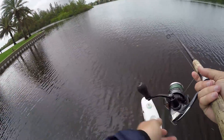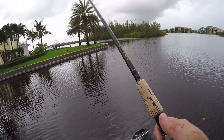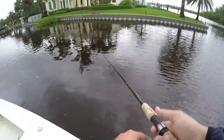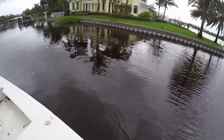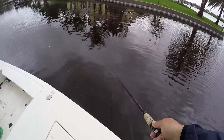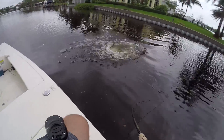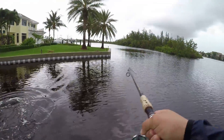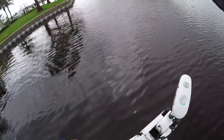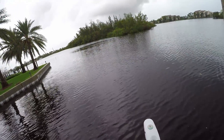I think there's a nice size fish — put some weight down here, something big definitely came off this wall. Oh my god — big old snook behind it! Oh yeah buddy, are you kidding me right now?! Oh gee, oh my god, I don't know where this fish is right now!